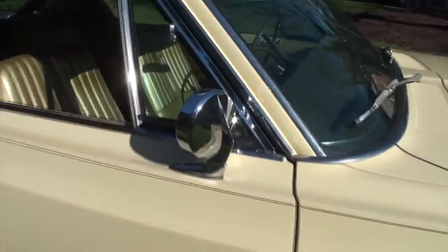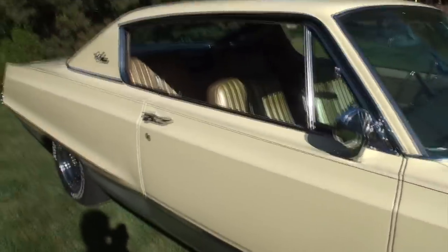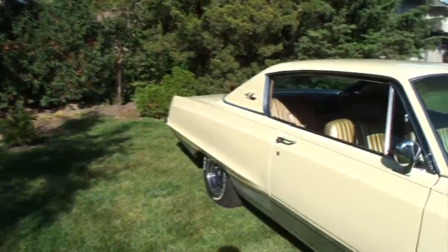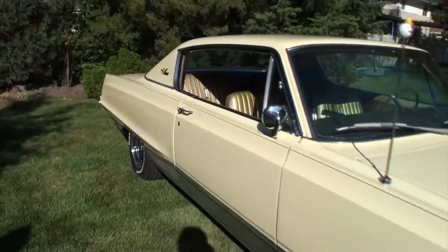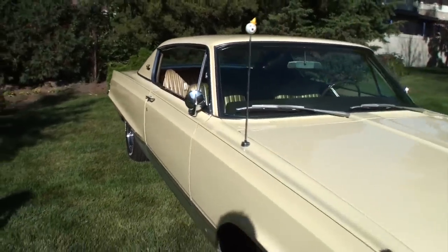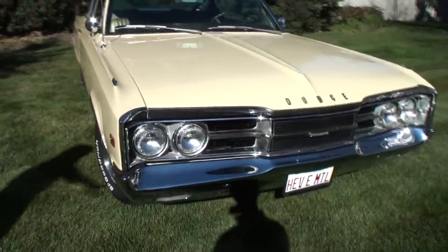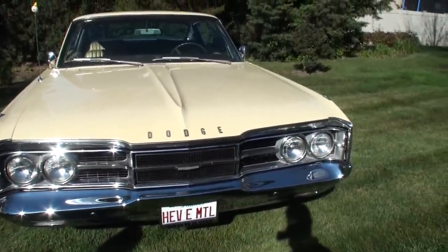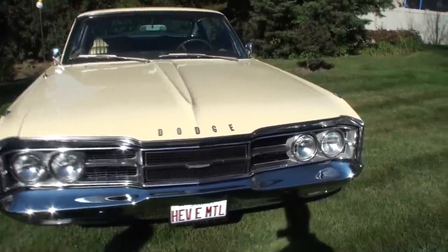Another unique thing about this car — it was actually built in Windsor, Canada. The back lights are actually from a Polara. The Monaco back lights are a little different, but in Canada that's what they did. We modified the front to look like an American Monaco, but we left those Polara back lights as they are.